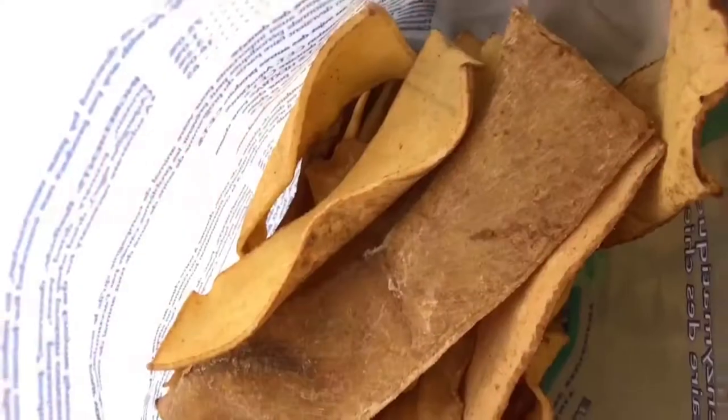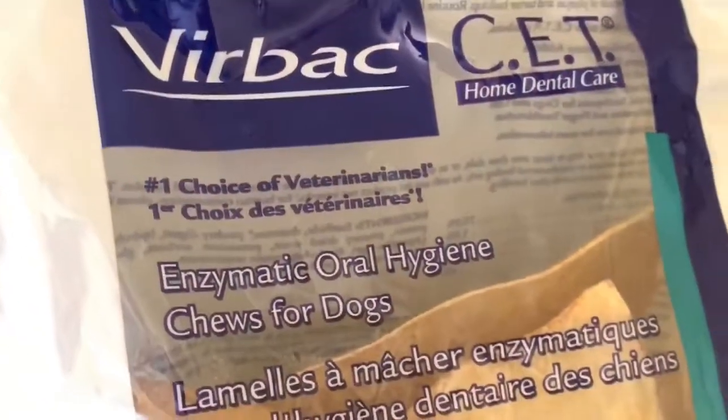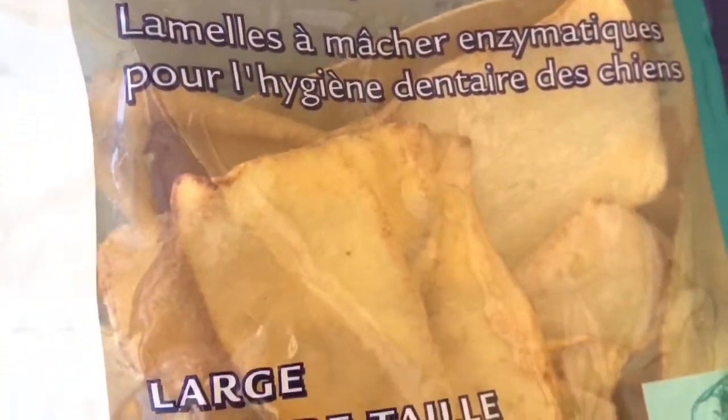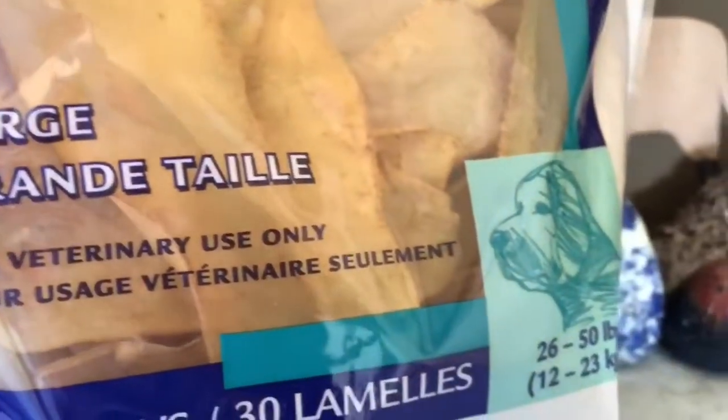Good oral care is important to ensure a dog's overall health. Plaque buildup on teeth can lead to conditions such as gingivitis and increase the risk of serious health problems. Annual veterinary checkups and regular brushing can help reduce plaque.